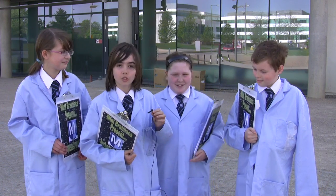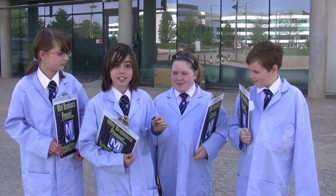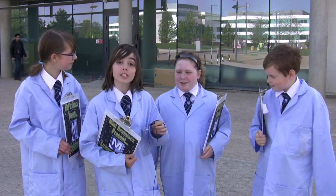We've each been given our individual topics to learn about. Chloe was doing the pyramids in Giza, and also some gravestones in Denmark.